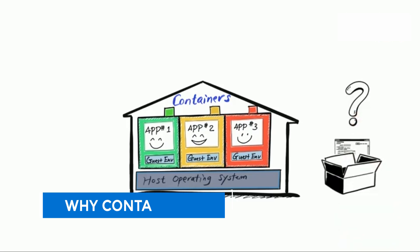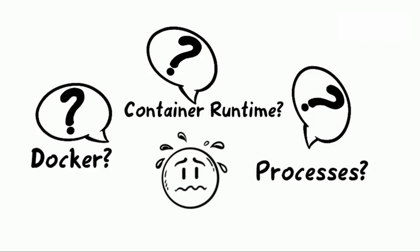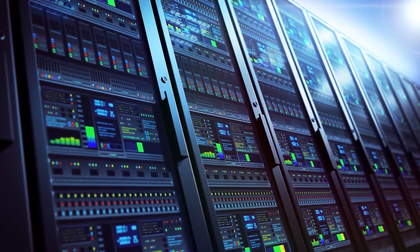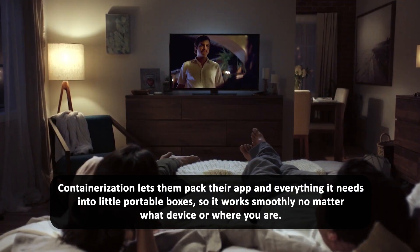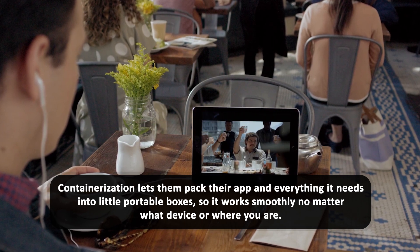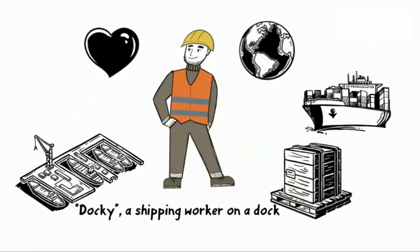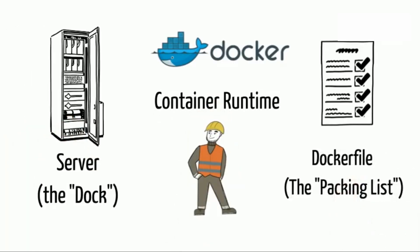Before we dive into what Podman is, let's quickly talk about what containers are to help the newbies set up the scene. Imagine Netflix for a second. They need to make sure their streaming service works perfectly on everything from smart TVs to smartphones, in different places with all kinds of internet speeds. Containerization lets them pack their app and everything it needs into little portable boxes, so it works smoothly no matter what device or where you are. As Steve Jobs once said, design is not just what it looks like and feels like — design is how it works. Containers totally get this; they make sure your app works great everywhere, just like it does on your own computer.